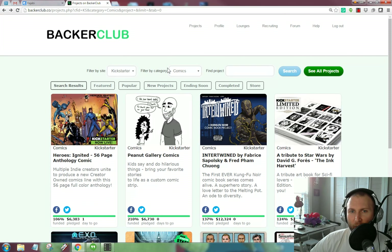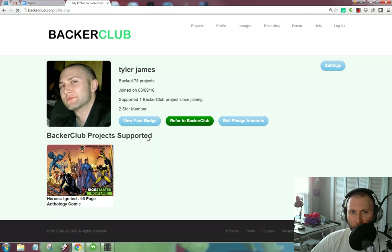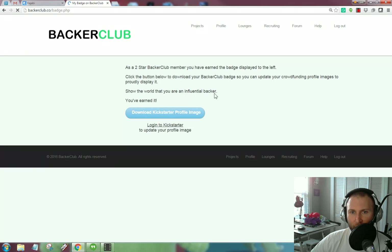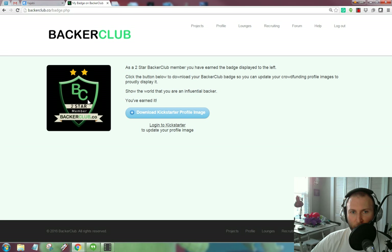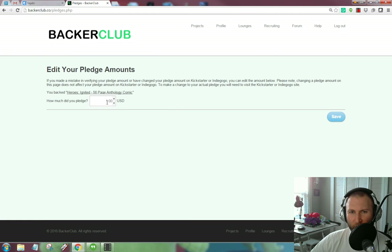Looking at my profile, I'm a two-star member and I can view my badge. I have the opportunity to download this badge if I want to add it to my social media profiles — I don't particularly, but they make it easy. Here's the edit pledge amounts section. My profile shows all the Backer Club projects I supported, and I have the ability to edit pledge amounts. This is how Backer Club knows what I've done.